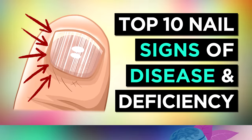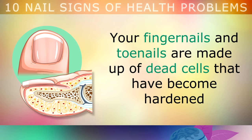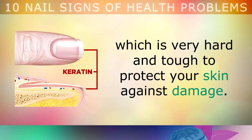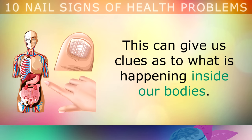Your fingernails and toenails are made up of dead cells that have become hardened and pushed to the surface of your fingers and toes. This murky coloured nail material is a protein called keratin, which is very hard and tough, and it's there to protect your skin against damage on these appendages. What's very interesting about your nails is that when there's something wrong in your body, the nails often begin to change in shape, colour and texture. This can give us clues as to what is happening inside our bodies.